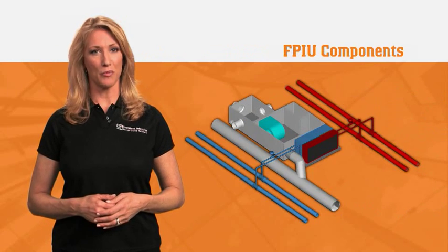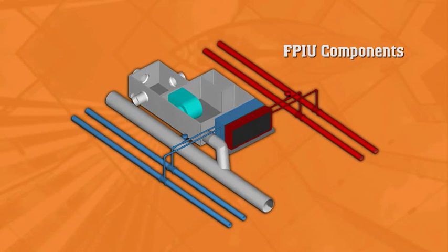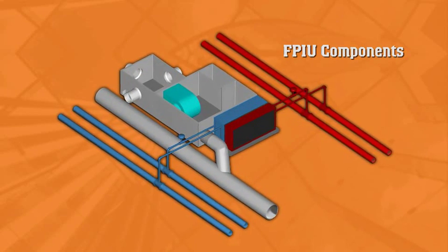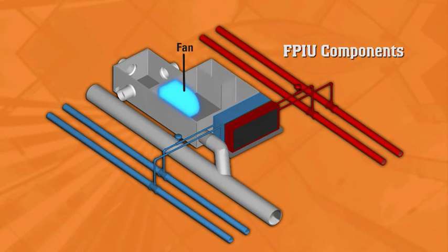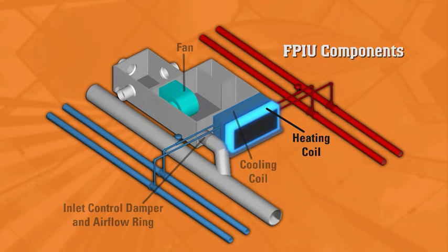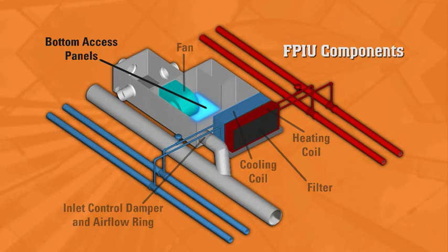The FPIU's operational concept is similar to the old Carrier Weathermaster induction systems that were in common use up until the 1970s. The difference is that the FPIU system uses modern components, starting with a typical series fan-powered unit that includes an inlet control damper and an airflow ring. Additions include a sensible cooling coil, optional heating coil, face-loading filter for ease of removal, and bottom access panels.